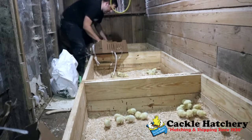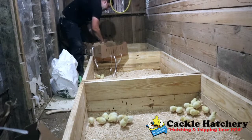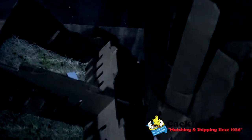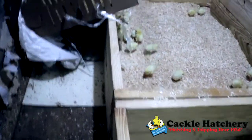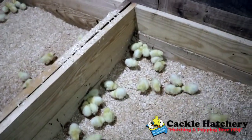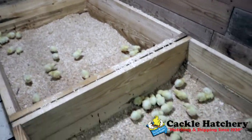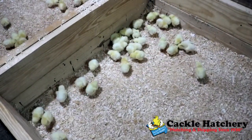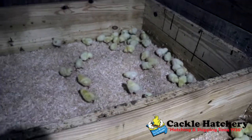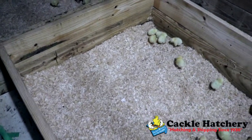Typically hatcheries will send you extra ones because within the first few weeks there may be some that die off. So each section is going to get 36, 36, and 36. As you can see there were no deaths on arrival, which is huge. That's one of the reasons why I'm a super happy customer with Cackle Hatchery — they have a great breed of Cornish Cross meat birds. Look at how healthy they are. We have 36 in each one of these areas, and the reason you separate the area is so they don't all crowd to one spot.